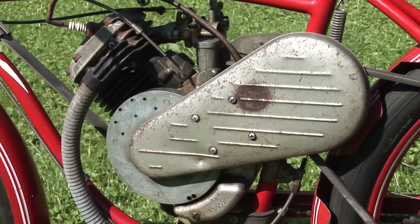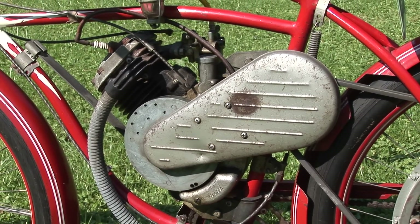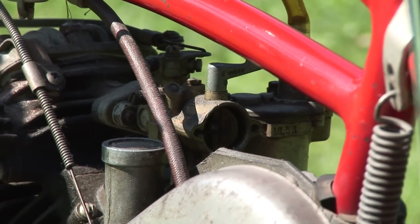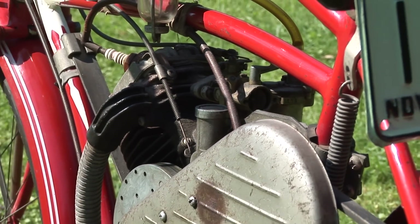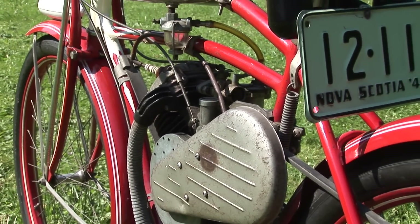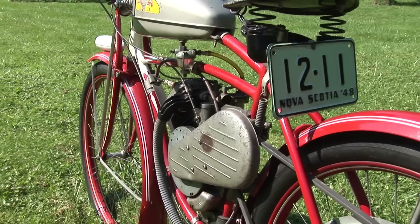The Whizzer bicycle engine was first produced in 1939 by Breen Taylor Engineering, a Los Angeles-based manufacturer of carburetors and airplane parts. By 1942 sales of the engine had not been very successful, having sold only 2,500 units. The Whizzer operation was then sold to Dietrich Kohlsatt and Martin Goldman.